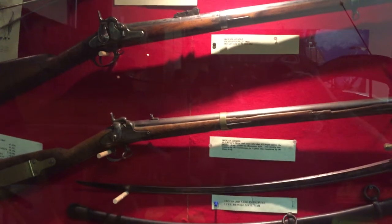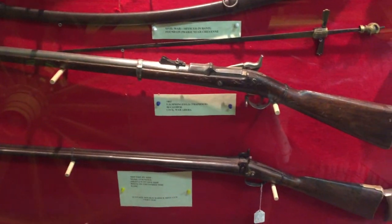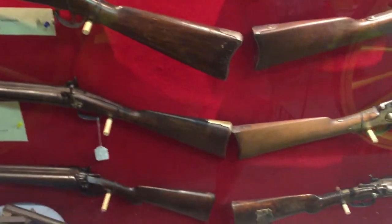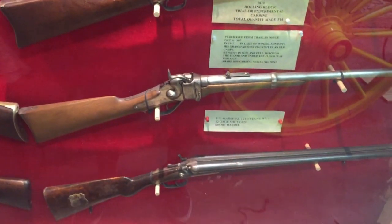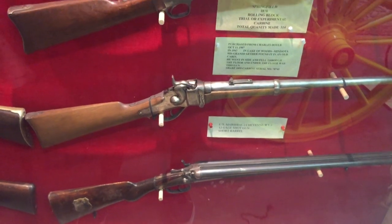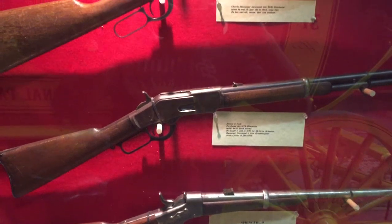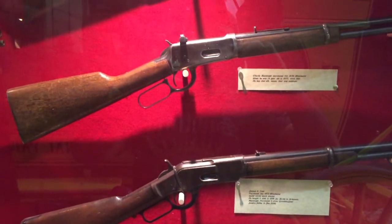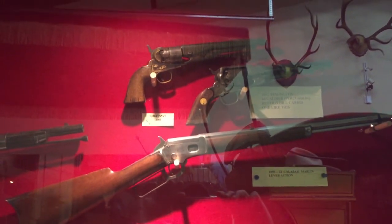Different guns they used in the West. This is a shotgun. There's some Winchesters here, along with some ball-and-cap revolvers.